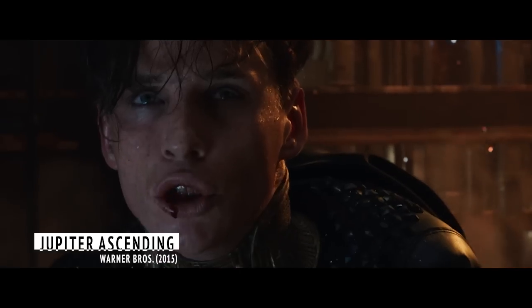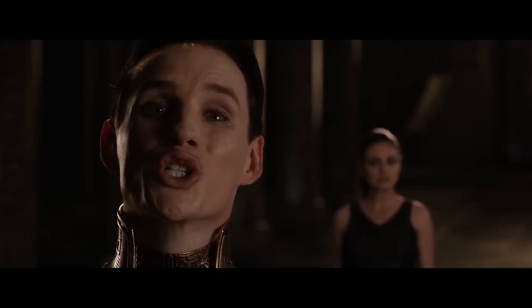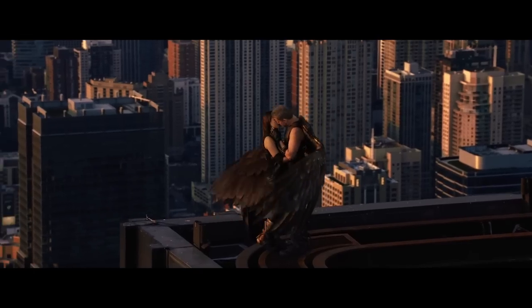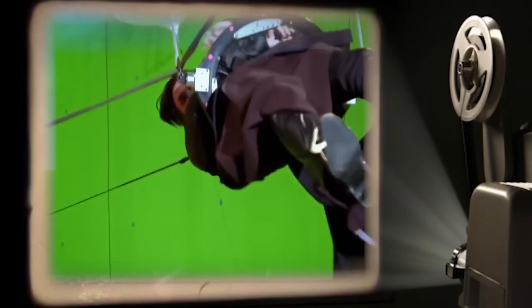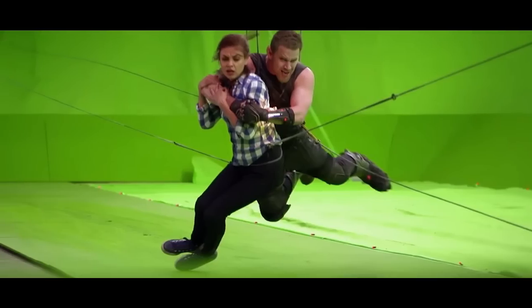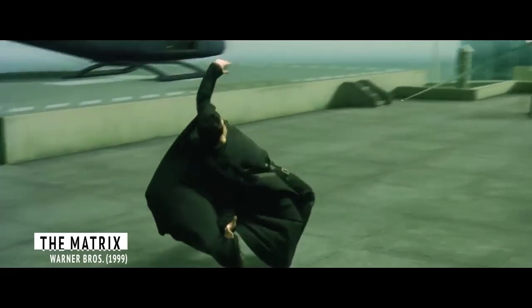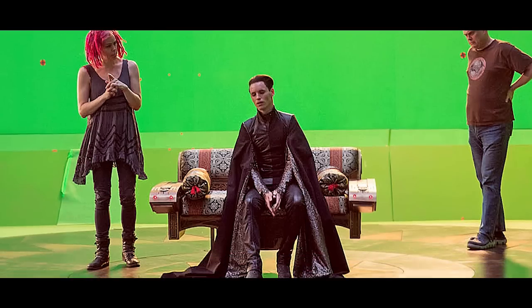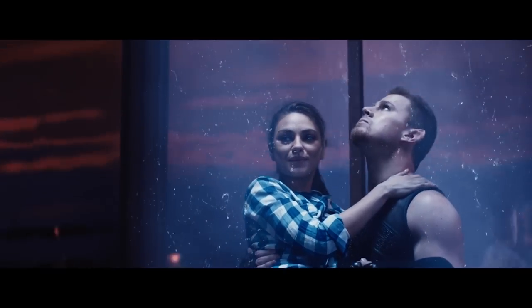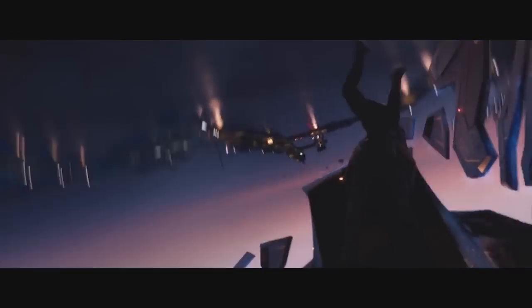Jupiter Ascending. Perhaps the only thing scarier than the Wachowskis' ability to direct Academy Award-winning actor Eddie Redmayne to the worst performance of his career are the ever-present but never quite convincing green screen backgrounds in Jupiter Ascending. The film uses the Phantom Menace approach to chroma key — as much as possible should be CG'd in post. While the Wachowskis have been known for CGI techniques like bullet time that inspired a wave of action movies, Jupiter Ascending is unfortunately less groundbreaking and more regressive. For a movie featuring a gold-bearded Channing Tatum soaring through the air, it would really help if the audience believed the sky was actually there.